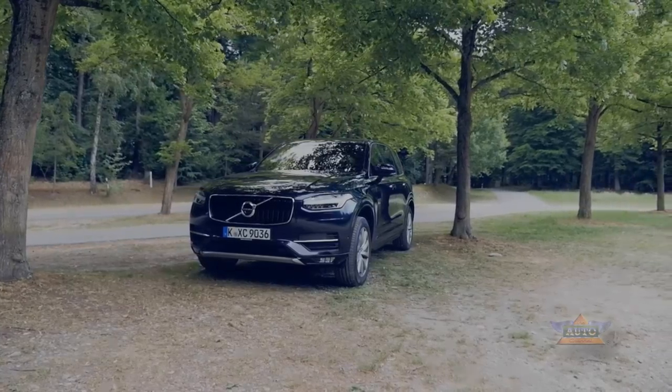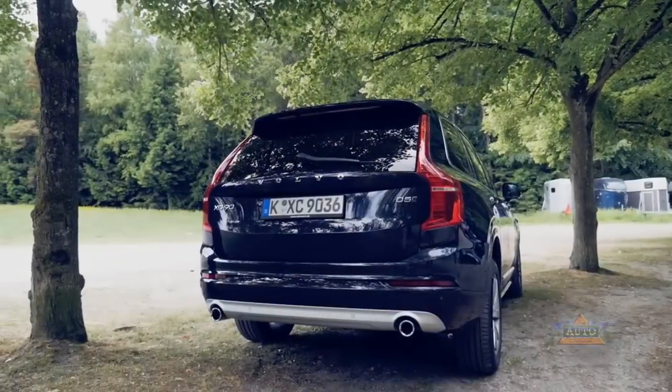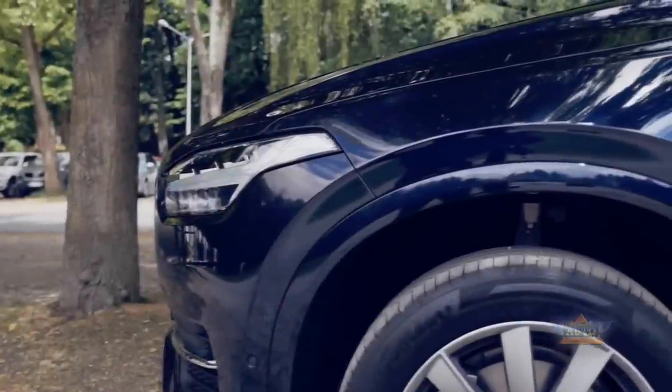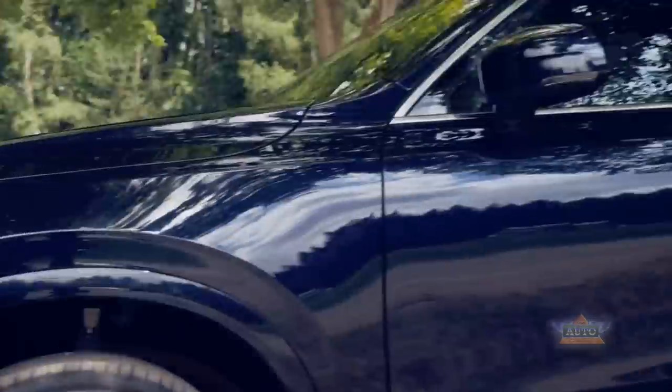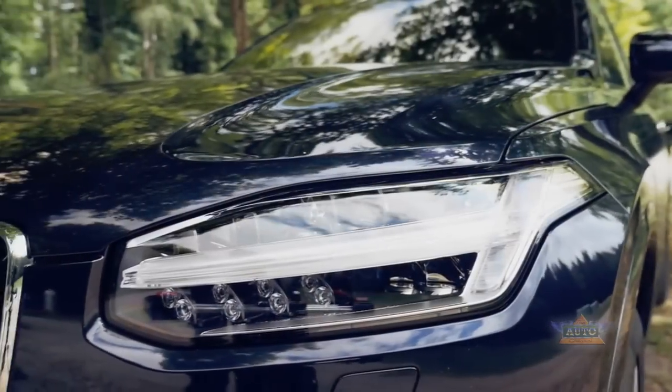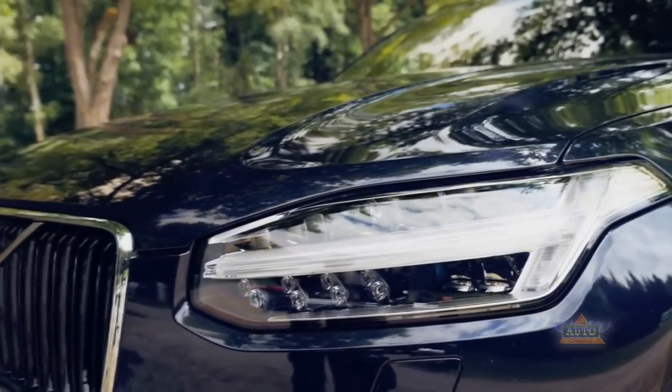The XC90 is Volvo's first model based on its new platform, on which more models will be built in future. Powerful lines work well to make the huge, almost 5-metre long, 2.3-ton Colossus appear more subtle and less obtrusive.